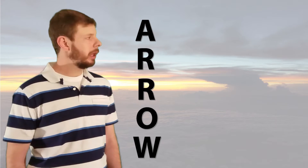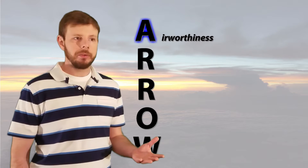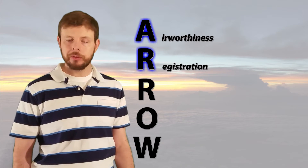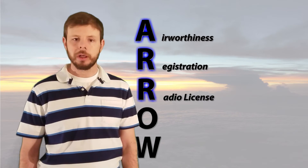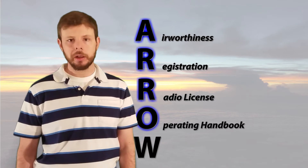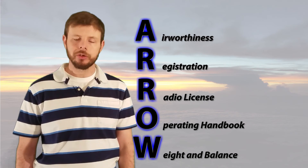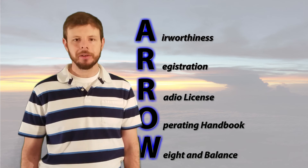So as a review — ARROW: A for airworthiness certificate, which is valid as long as the aircraft is maintained in an airworthy state. R for registration, which is issued to an owner, and a pink copy means it's temporary for 90 days. R for radio license, which is for international use only and issued by the FCC. O for the operating handbook, a POH specific to that aircraft. And W for the weight and balance of that aircraft, which will often be found in the POH, as well as the weight and balance calculated for each and every flight. Thanks for listening, and we'll see you next time on PilotWrite.